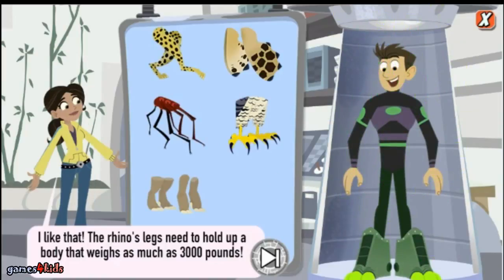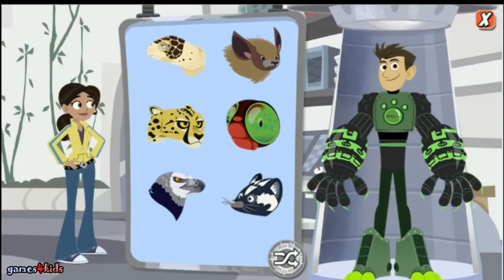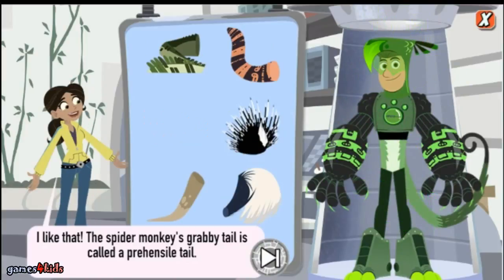The rhino's legs need to hold up a body that weighs as much as 3,000 pounds. The gila monster's tough scales keep water inside its body so it doesn't dry out. I like that — the spider monkey's grabby tail is called a prehensile tail.